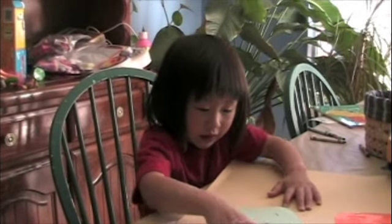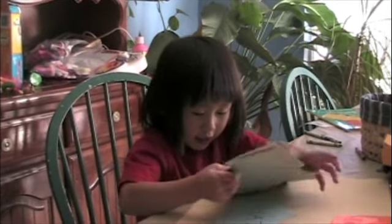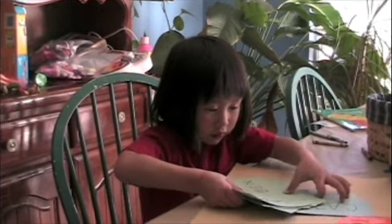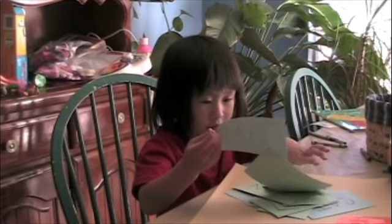Are you all done? Uh-huh. Thank you. Good job. I did it all. You did it all. Do you like to read? Uh-huh. Is it fun to read words? Uh-huh.